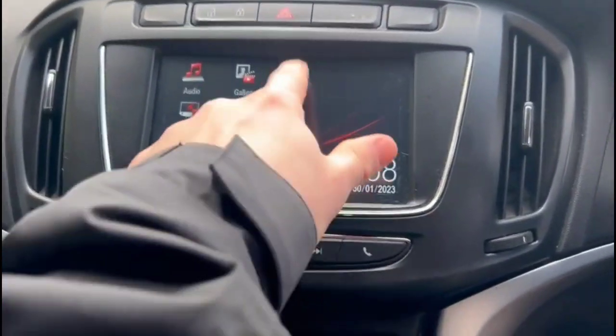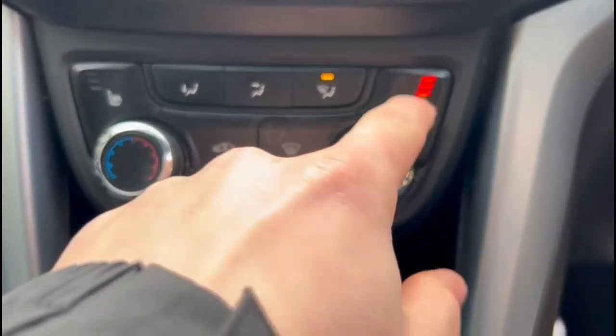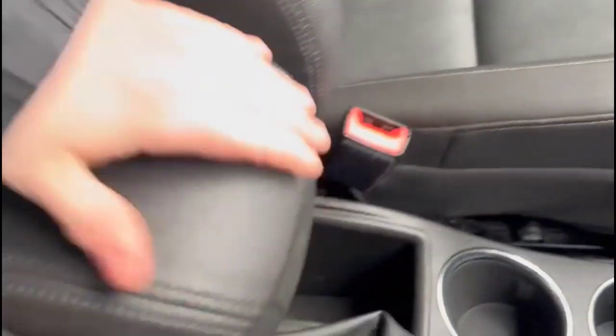There's a central display in the dashboard with an IntelliQ touchscreen featuring DAB radio and Bluetooth, plus smartphone projection. Heated front seats and air conditioning with pollen filter. Six-speed manual gearbox, central storage, and an adjustable centre armrest.